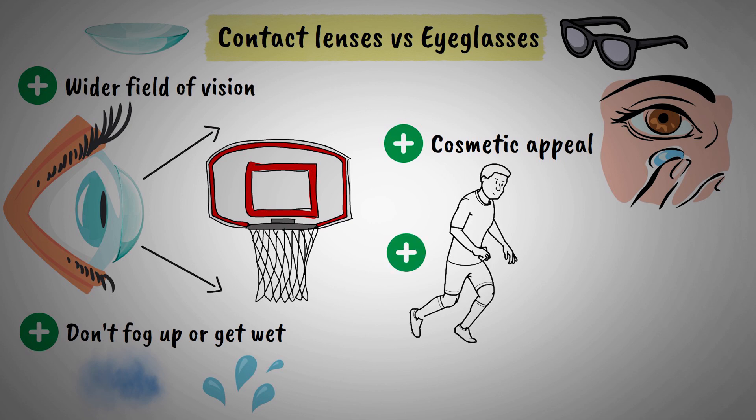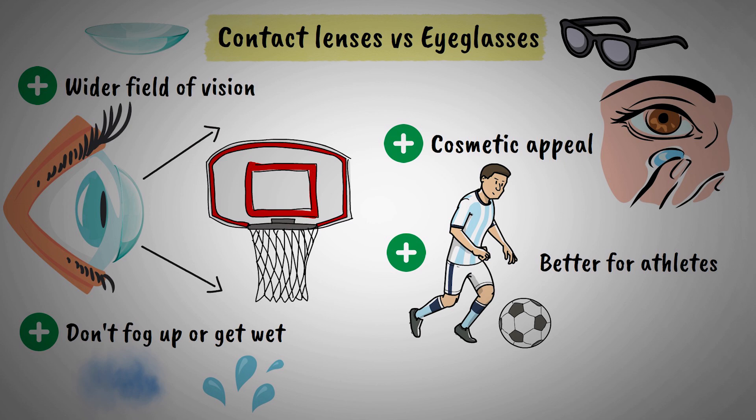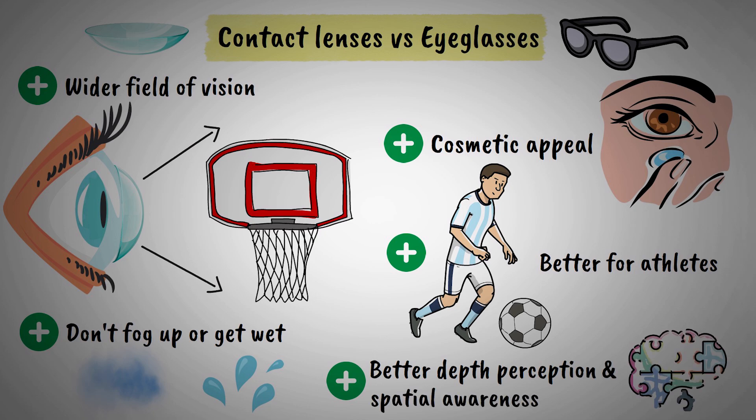Athletes particularly benefit from contact lenses because they stay in place during physical activity and don't slip down the nose or fall off during movement. Contact lenses also provide better depth perception and spatial awareness compared to glasses.